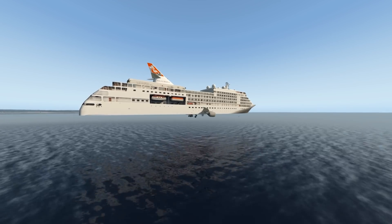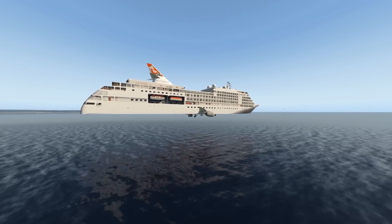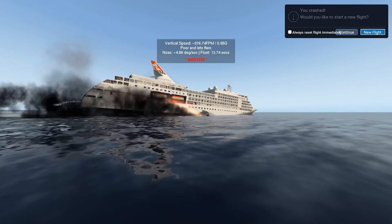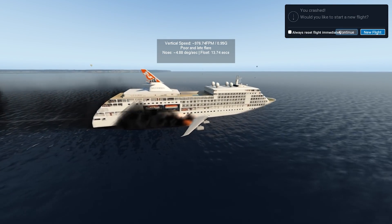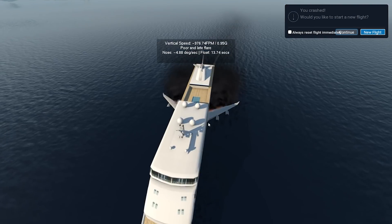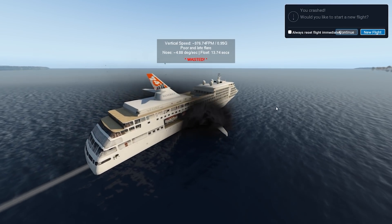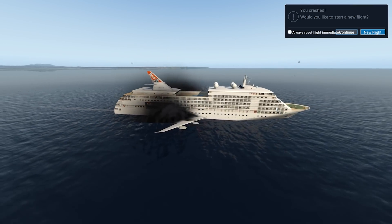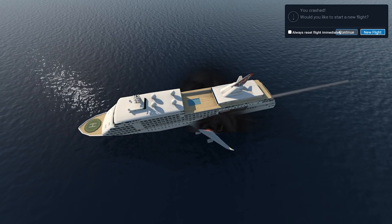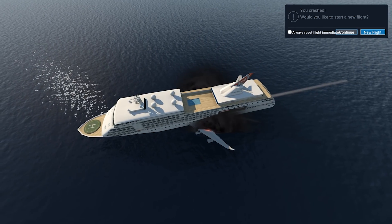Let's touch down on the water as smoothly as possible — we almost struck a balloon. Oh yeah, that was not good. Now we have a cruise ship on fire, but it does actually float on water! Now we have a perfectly working cruise ship — well, the engines are dead, but if the jet engines still worked we'd have a perfectly functioning cruise ship.